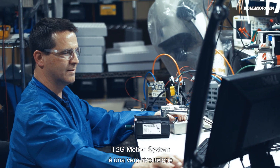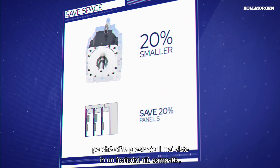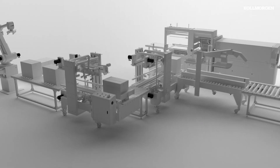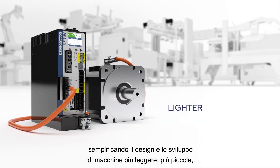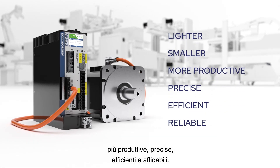The 2G Motion System is a game-changer, providing unprecedented performance in a more compact footprint, simplifying design and deployment of machines that are lighter, smaller, more productive, precise, efficient and reliable.